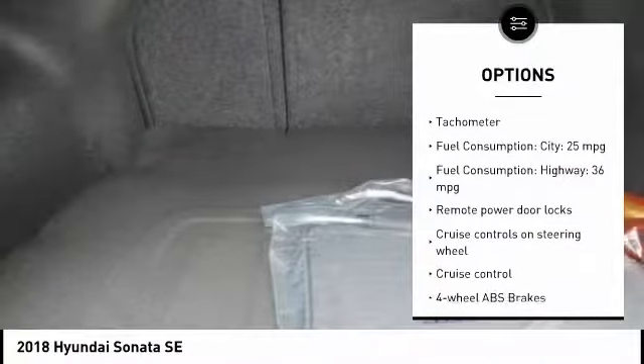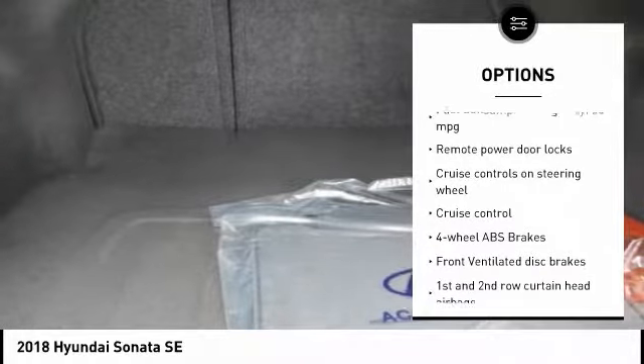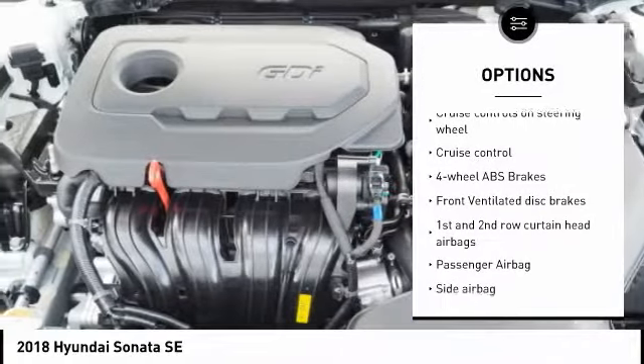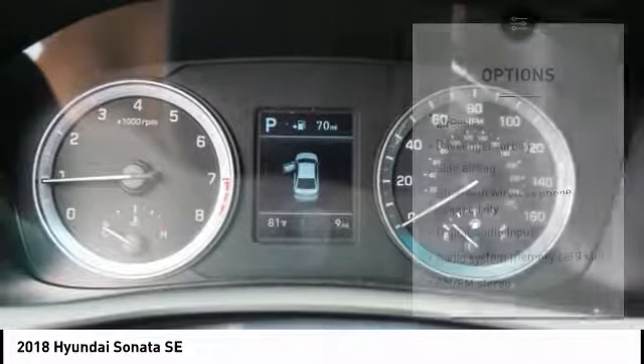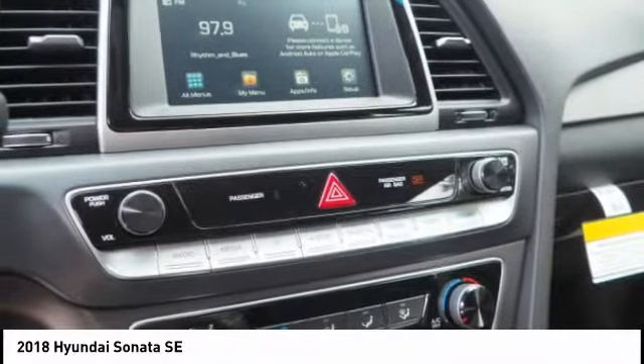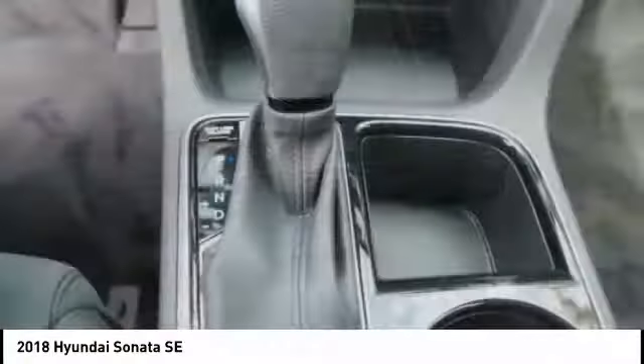Stability Control, Passenger Airbag, Bluetooth, Driver Airbag, Tilt and Telescopic Steering Wheel, Anti-Theft Security System, Cruise Control, AM/FM Stereo Radio, Remote Power Door Locks, Power Windows.